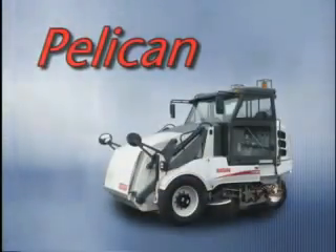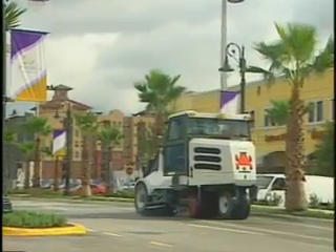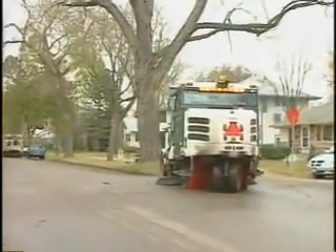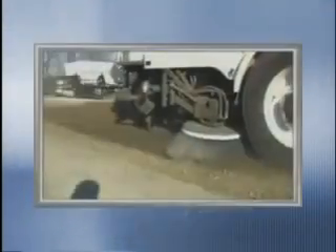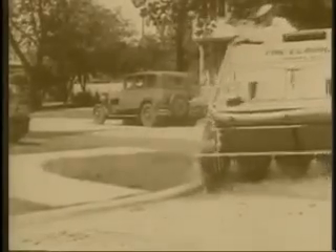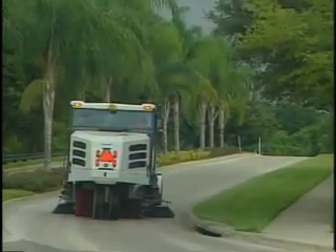If you need an all-around sweeper with incredible digging power, the Elgin Pelican is the perfect solution. This legendary machine combines maneuverability, economy, serviceability and single-lane dumping. The Pelican provides exceptional digging power in heavy compacted dirt, as well as effective pickup of light or bulky debris. Based on a design continually improved since 1914, innovations such as the no-jam conveyor and a patented sprung guide wheel have made it the world's best-selling three-wheel broom sweeper.